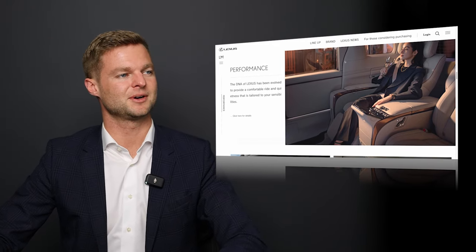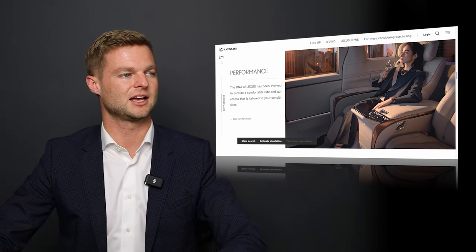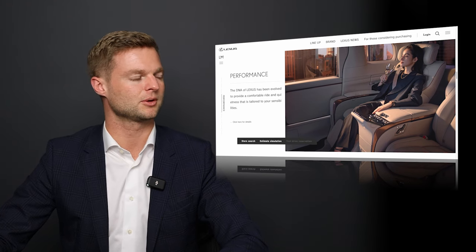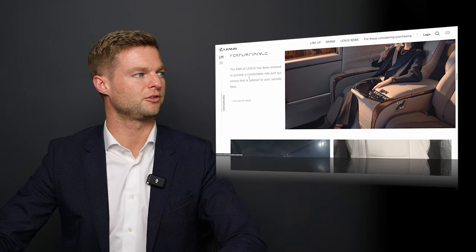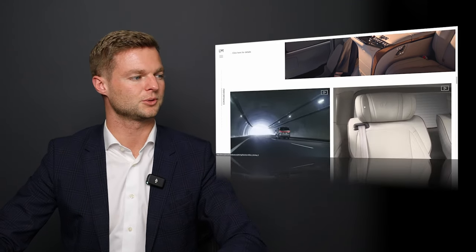As you can see, there's a great example of someone relaxing in the back of the LM, sipping on water or champagne. Comfort is of the utmost importance. It says: 'The DNA of Lexus has evolved to provide a comfortable ride in quietness that is tailored to your sensibilities.' I think that's really cool.